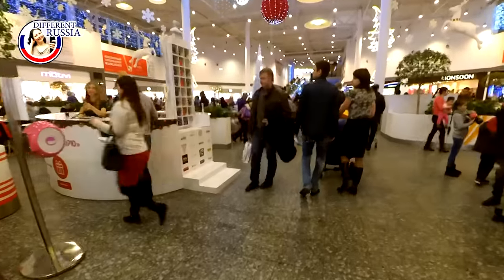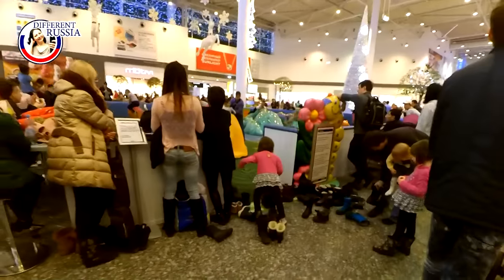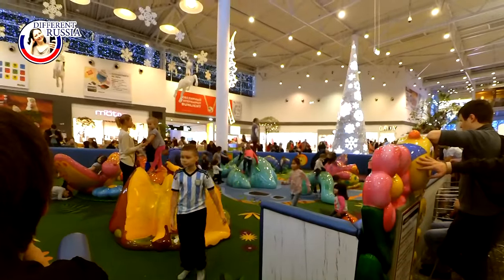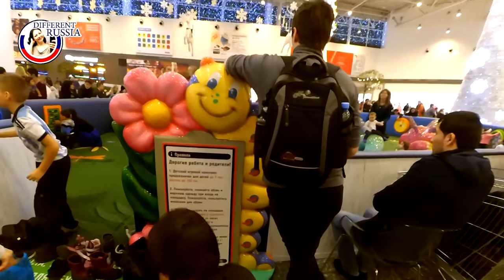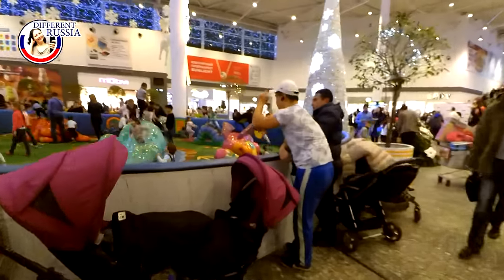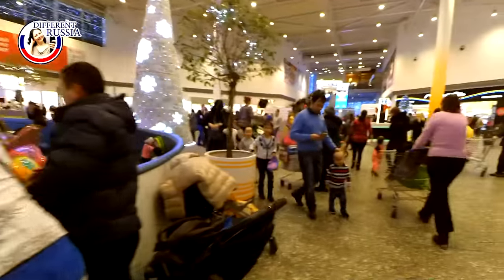We are going to make a circle around this food court and I will show you the restaurants here. Most of these restaurants have their own websites and if you like, you may find the prices there. If you are interested in some prices, you may also ask in the comments. Sometimes it is difficult to make videos because of the security — they are watching very strictly everywhere. Many sales assistants do not like videos, so that is why I just show you from the outside of the cafes.